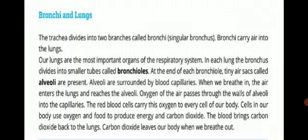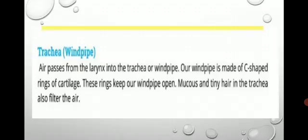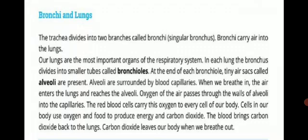The next part is bronchi and lungs. The trachea divides into two branches called bronchi — singular bronchus. The bronchi carry air into the lungs. The trachea divides into two branches which we call bronchi, and if we refer to just one, we call it bronchus.